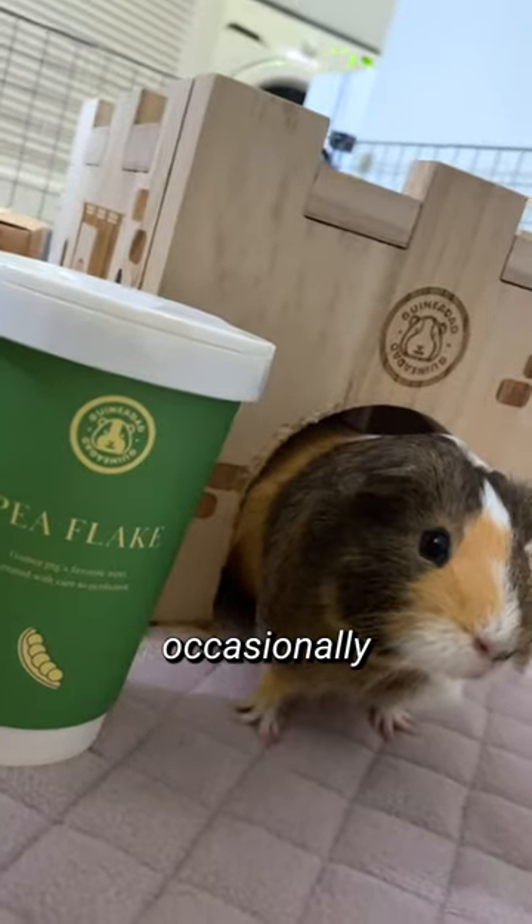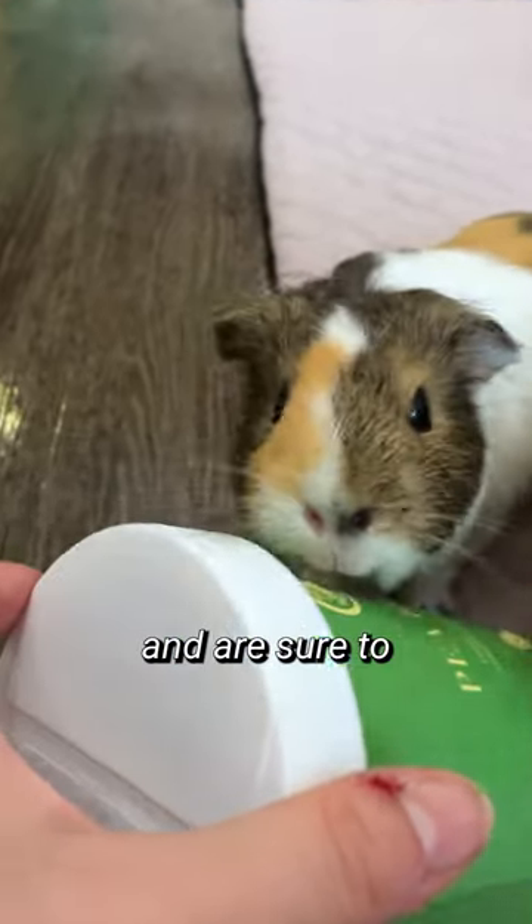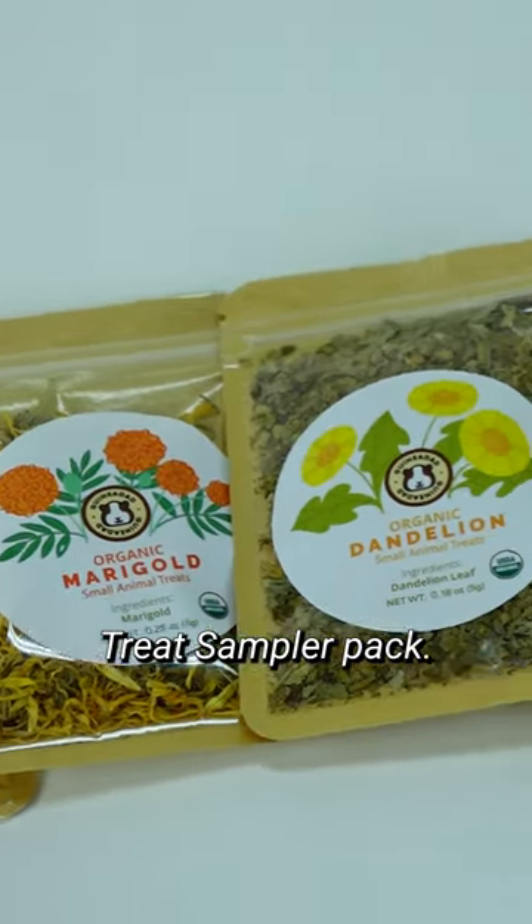Don't forget to treat your furry friend occasionally with some guinea pig pea flake treats. These healthy treats help build trust and are sure to make your piggy smile. Try out Guinea Dad's healthy treat sampler pack.